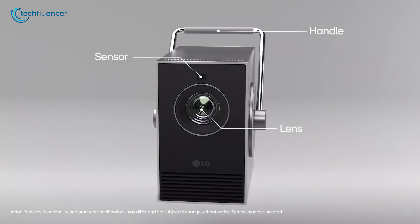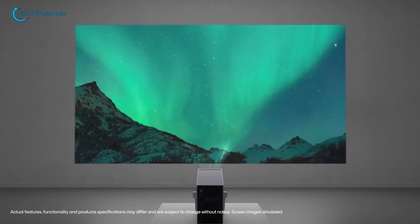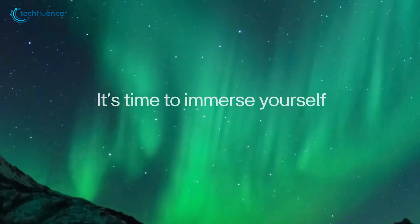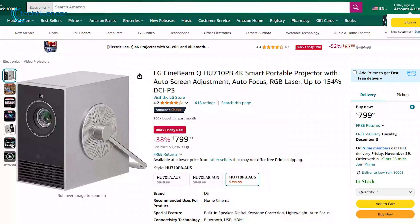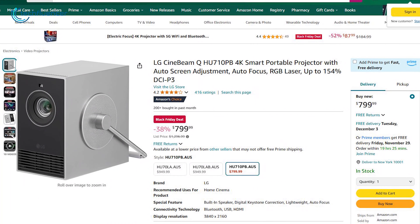Its dual-laser technology not only enhances brightness, but also extends the life of the projector and provides years of reliable use. Not very often do you get a $500 discount on a premium projector.